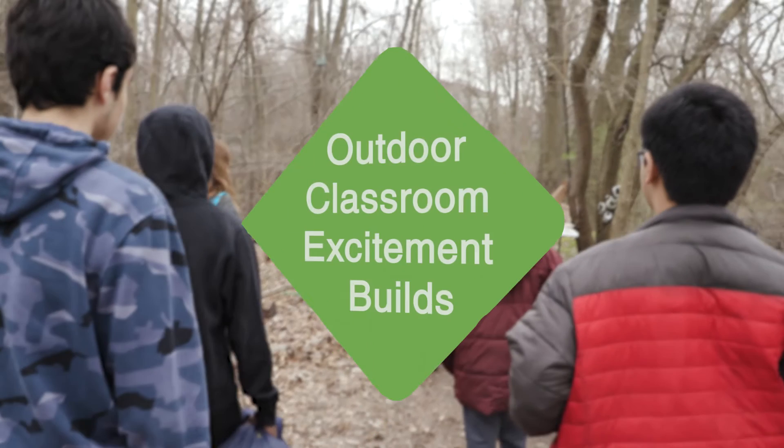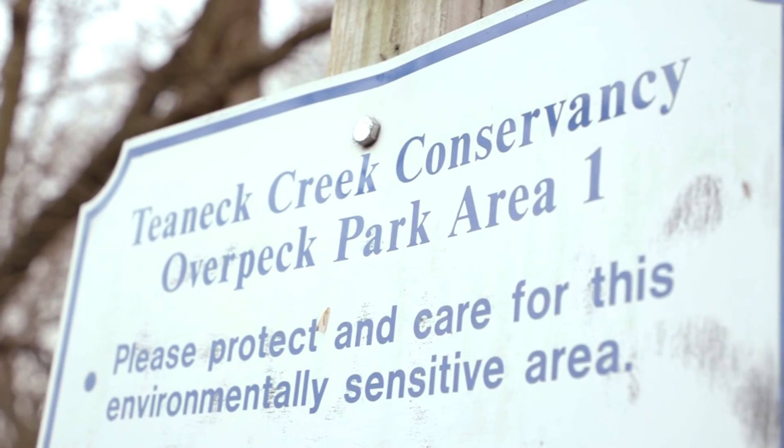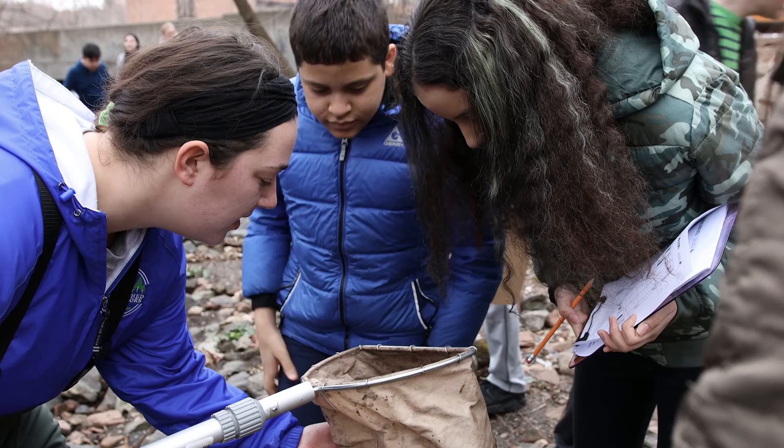For my biodiversity class we were learning about the environment, and then we went to the Tina Creek Conservancy and got to look at everything. It was more interesting than just reading about it.